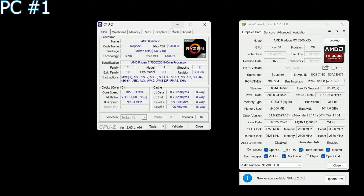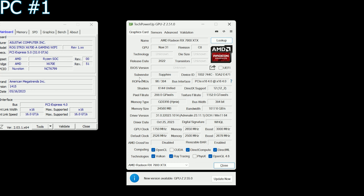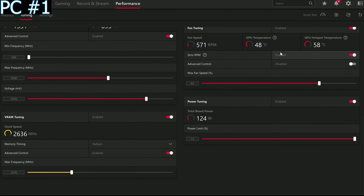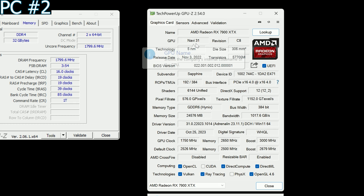For transparency, I'll show the hardware pairings. On the first platform: the 7900 XTX paired with the 7800 X3D, 32 GB of 6000 MHz CL30 memory, an ROG Strix X670-E A Wi-Fi motherboard — a pretty high-end board — and the Sapphire Nitro+ 7900 XTX, one of the best air-cooled cards, overclocked to a stable profile. On the second PC: the 5900 X with 32 GB of 3600 MHz CL16 RAM, an ROG Strix B550-F Gaming Wi-Fi motherboard, and the same Nitro+ with the same overclock.